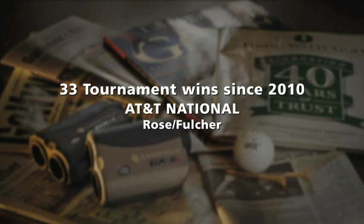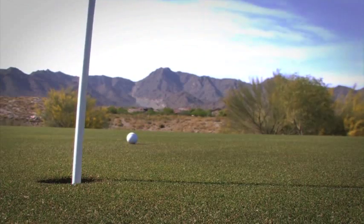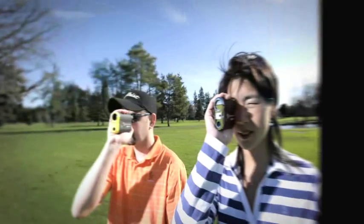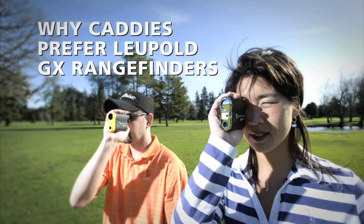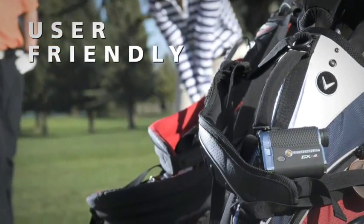Each shot is so important that having accuracy is key, and that's definitely the most accurate laser there is. I've used every rangefinder on the market, and Leupold's by far the easiest. It's really user-friendly, very easy to use.